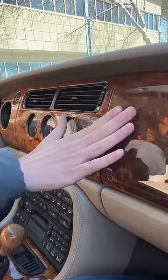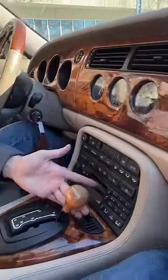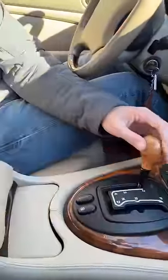On the inside, it's got more wood than an old man's strip club. You've got this really funky J-gate shifter, and there's more leather than you'd find on a cow.